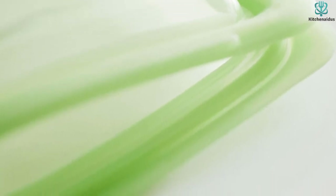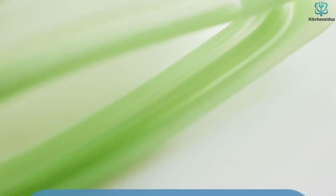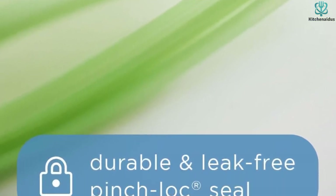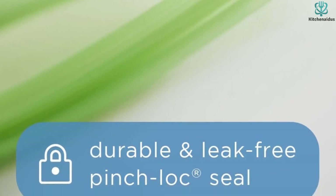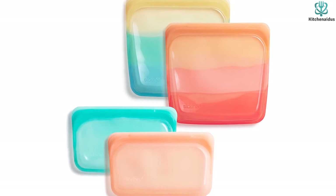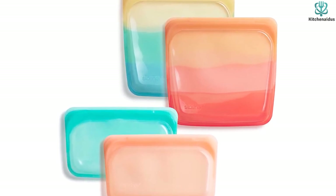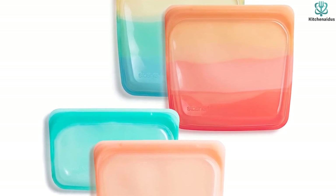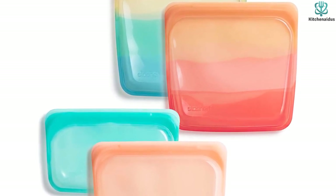In addition to an impressive seal, we liked that the bags can be used for boiling, baking, and sous vide, making them an even more worthy investment. Stasher bags are dishwasher safe, but we found they require a little more effort to thoroughly clean — they didn't fully dry in the dishwasher, so we had to either dry them by hand or air dry them, which took considerable time. The seal was also difficult to clean and required the help of a straw cleaning brush. Thanks for watching — I hope to see you guys in the next video!